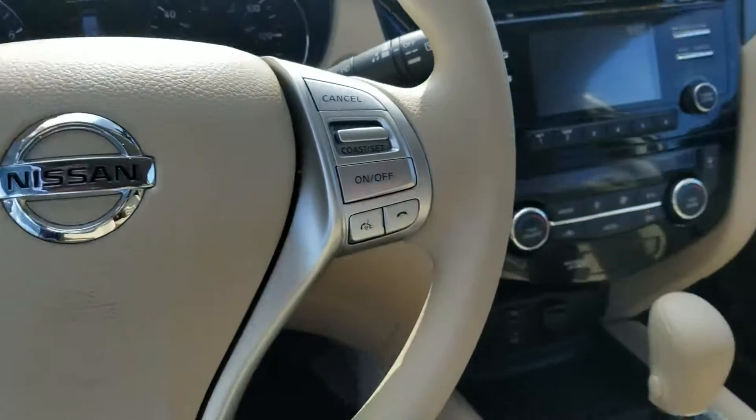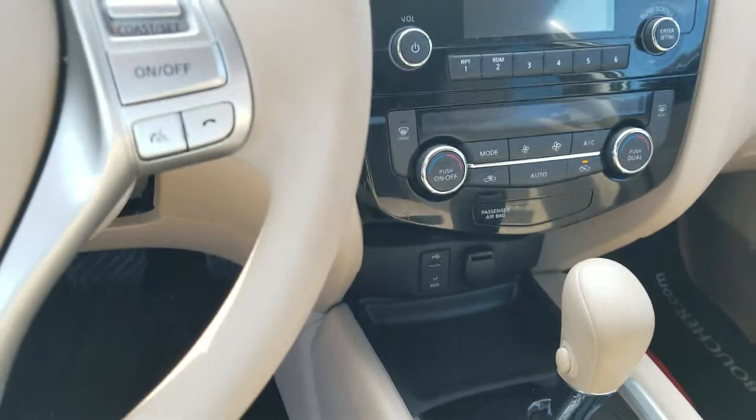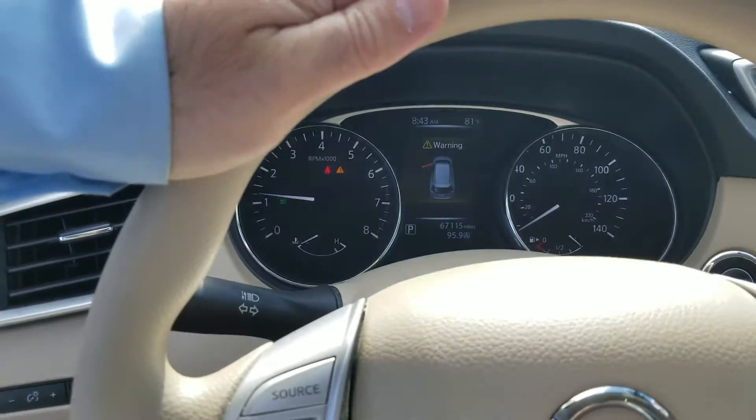It's got the steering wheel mounted controls. You've got a backup camera. You've also got USB and auxiliary ports, easy to use climate control, and an advanced drive display.